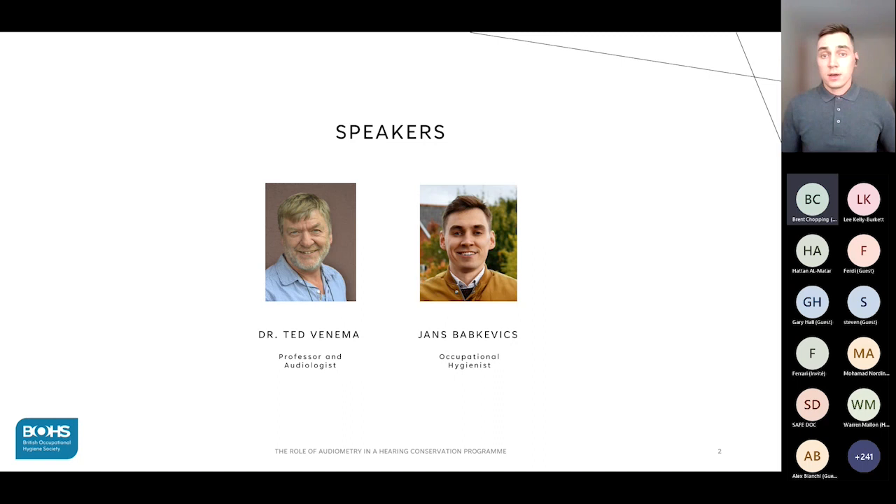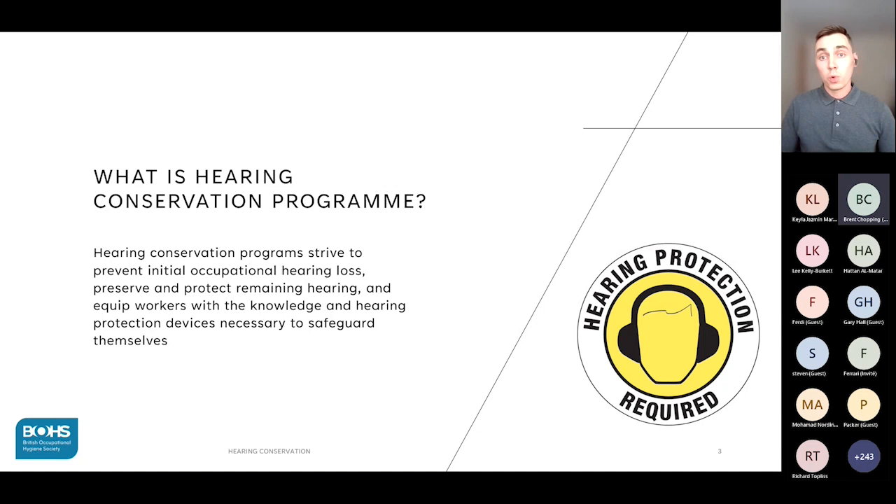So first things first: what is a hearing conservation program? Well, it is a program of collective measures, both technical and administrative, aimed at preventing occupational hearing loss. It is certainly not just taking some noise measurements, issuing hearing protection, and sticking on a few warning signs. In fact, it has multiple elements where each element plays an integral role.